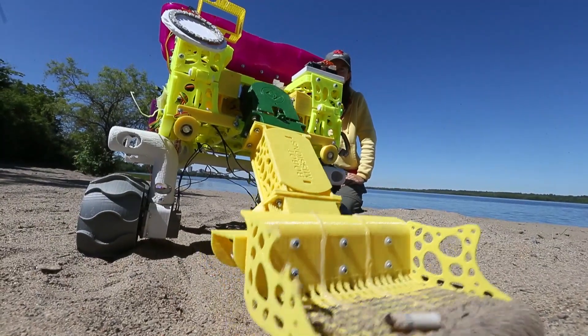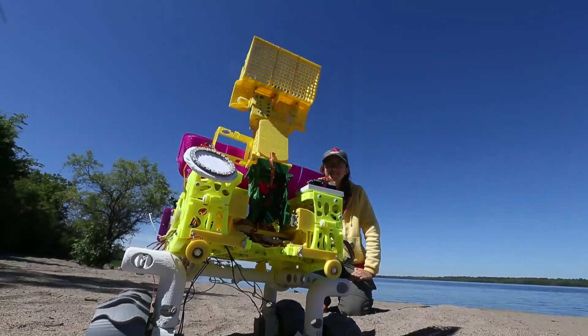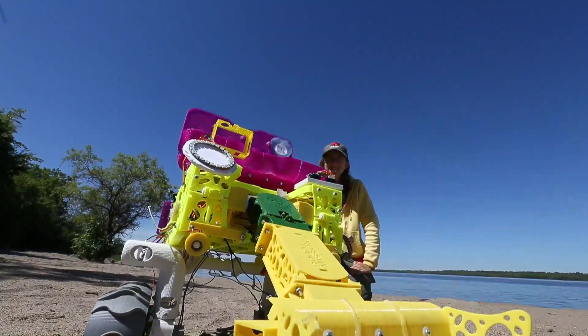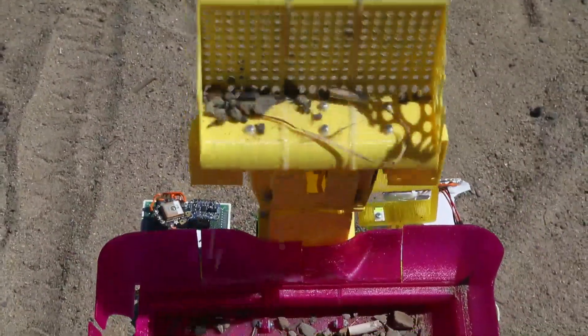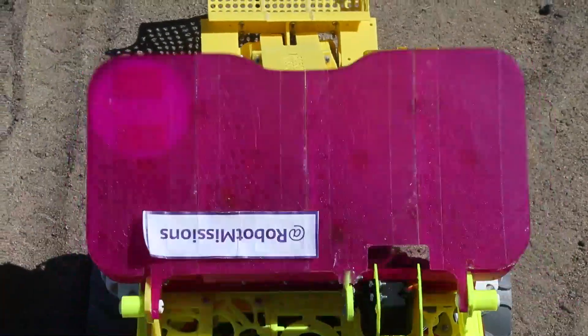We're talking about all the things that get left behind from manual cleanups and large machinery that clean up beaches — things like cigarette butts, fragments of plastic, polystyrene — all of which are harmful to marine life and the surrounding ecosystems.